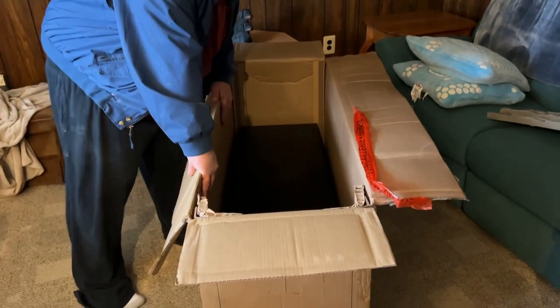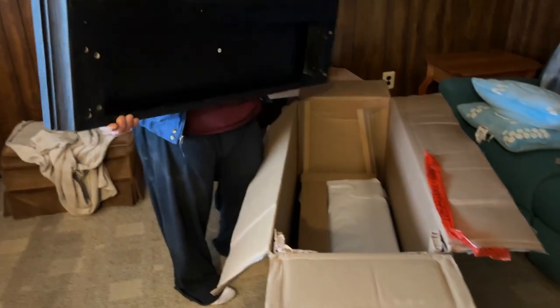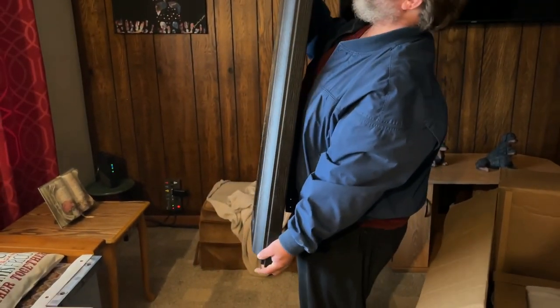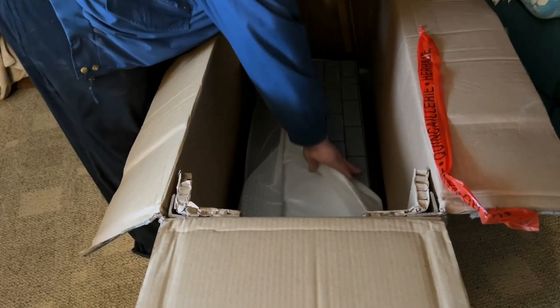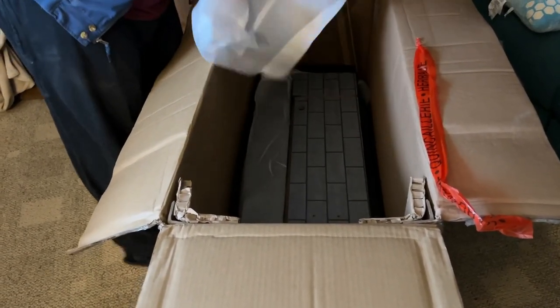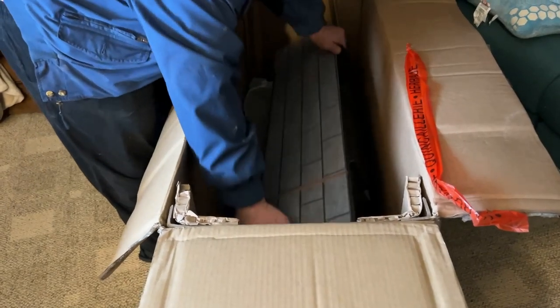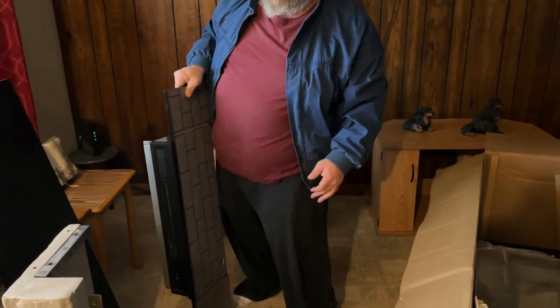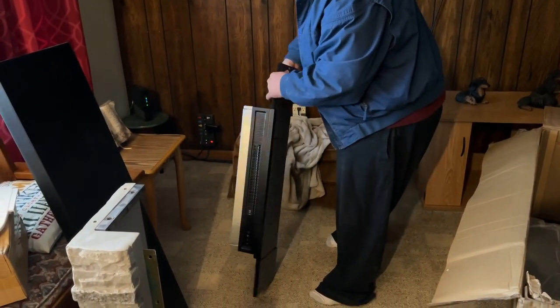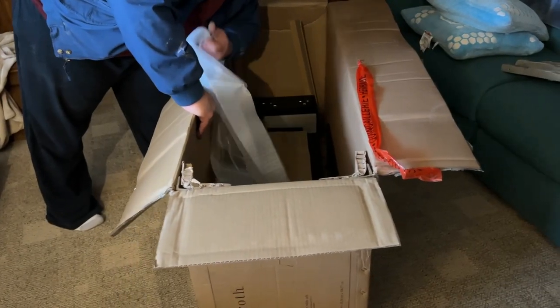Lots of cardboard — plenty of it. We'll take the top, please. There's the actual heater — there's so much stuff in here.